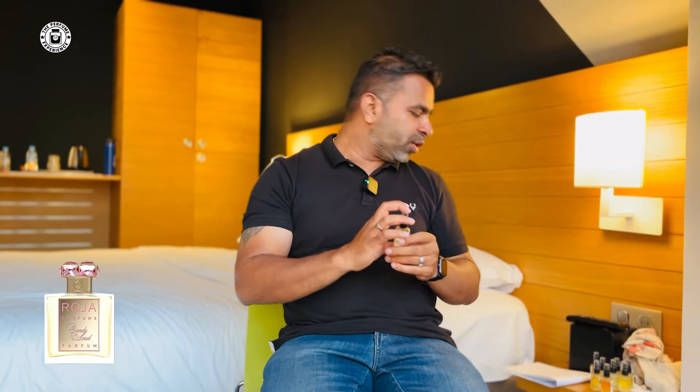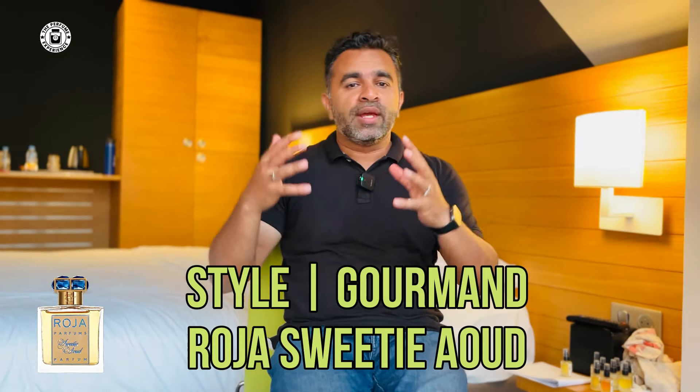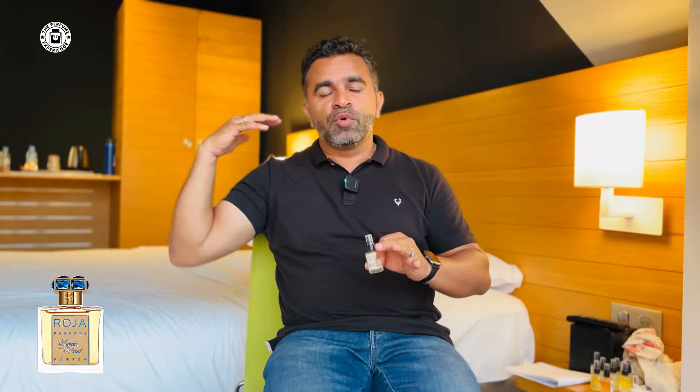Sweetiewood goes one step further — it actually has about three feet plus of projection. It has dates, candied fruits, oud, and a lot going on. Think of date syrup mixed with oud and lots of fruit — it smells absolutely wonderful and you'll most likely get compliments. It's very loud and beautiful. Just a couple of sprays will last a long time. It smells absolutely amazing, especially in colder times — definitely an evening wear fragrance.